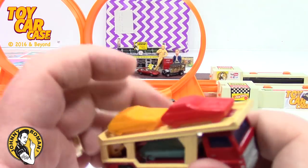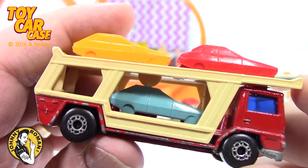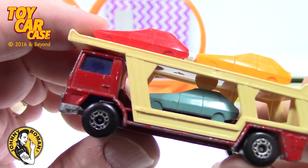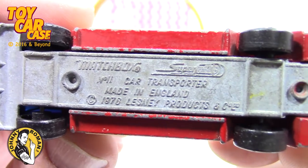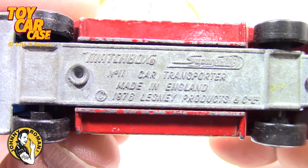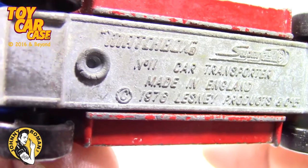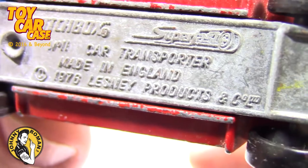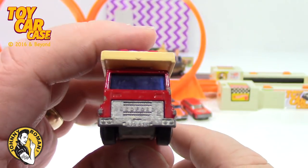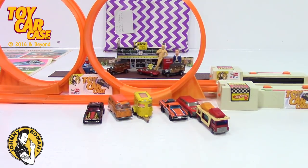Transporter — I always loved this. Look at those mod cars on there, always crack me up. Some people pry those off and bust them up, but man, they're there to stay. Here's the Superfast with a logo on it — Car Transporter, made in 1976. Lesney products. I love these things — it's just showing vintage age. It's got a good roll too.